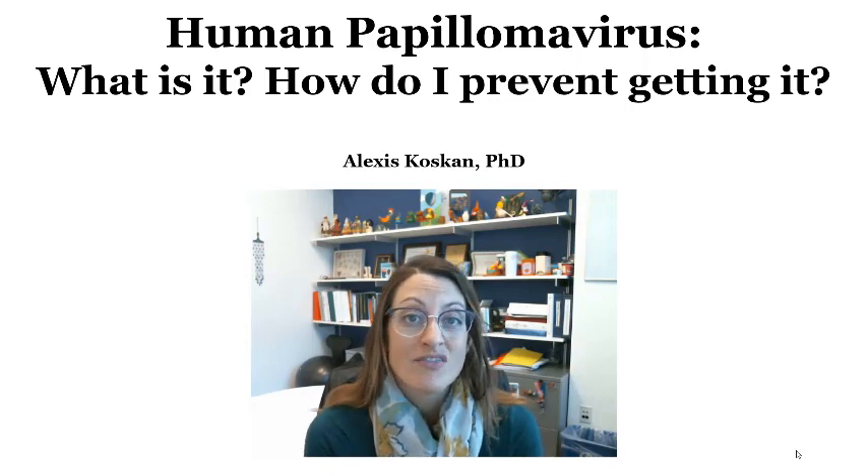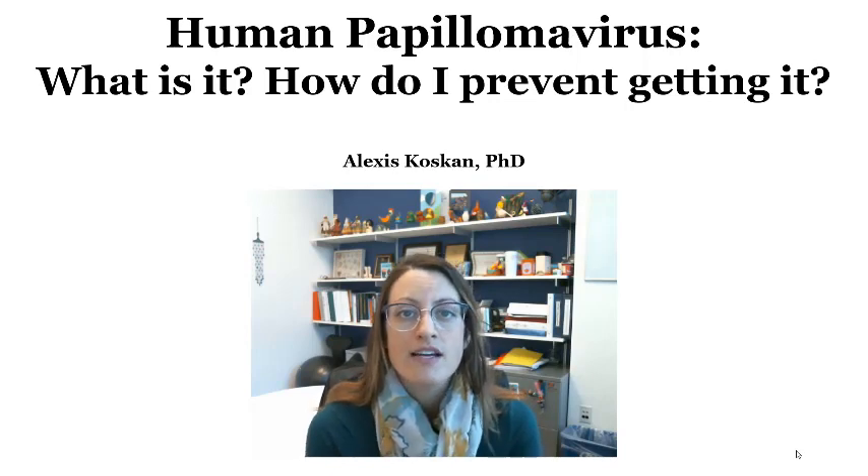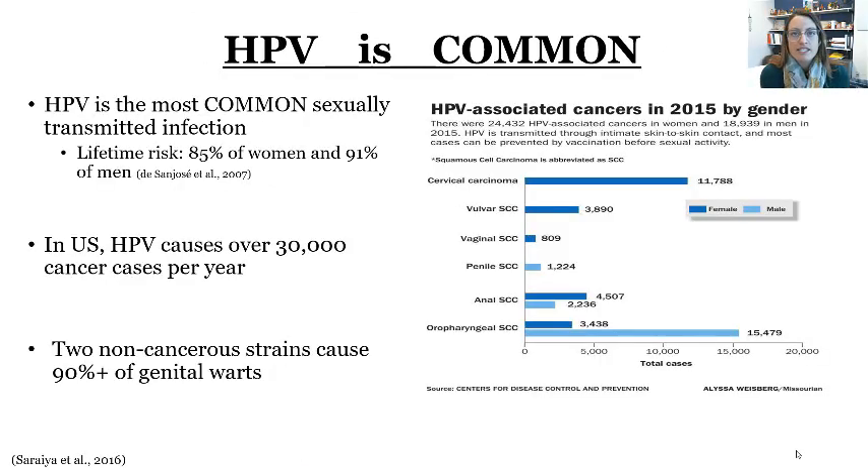I want to share some really exciting, interesting information that's relevant especially to college-age students. Number one: HPV is the most common sexually transmitted infection. There's a lifetime risk among women of about 85% for getting at least one strain, and 91% of men are at risk for getting at least one strain as well. HPV usually is symptomless unless you develop genital warts.